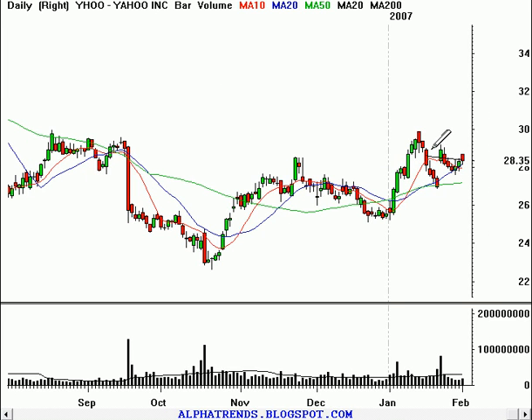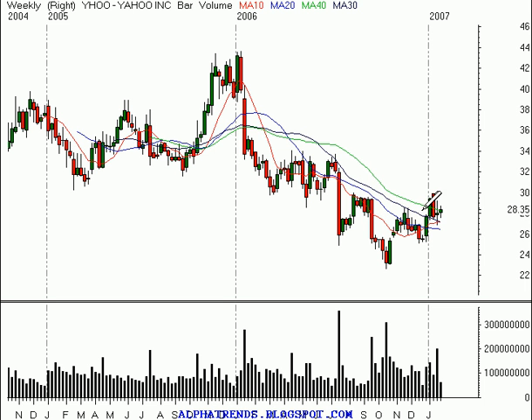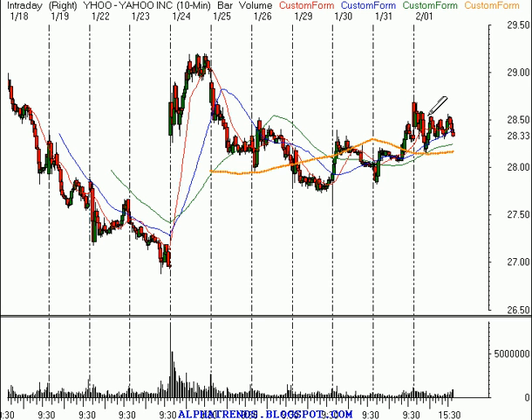Yahoo reported earnings last week, and the stock responded positively. It's held on to those gains fairly well, but it's also struggling with the 200-day moving average. On the weekly time frame, it looks like a big shakeout underneath these lows, and perhaps getting above that $30 level, this stock could really start to see some strength develop. I'd like to see a breakout above the afternoon highs of $28.55. Our stop would go at about $28.28, so that's $0.27 of risk, and we'll look for it to go to $29.50 a share — $0.95 of potential upside for $0.27 of theoretical risk.